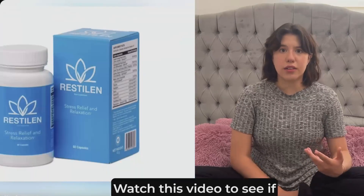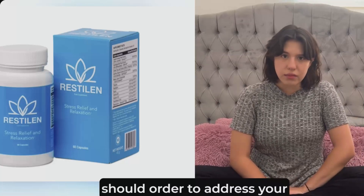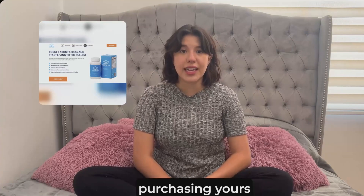I have some important alerts for you. Watch this video to see if Restylane is right for you, if it's safe to use, the best way to use it, and how many bottles you should order to address your specific case. Additionally, I'll provide you with all the important information you need to know before purchasing yours.